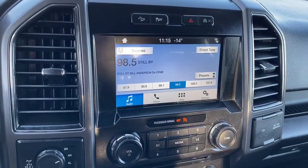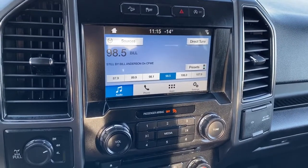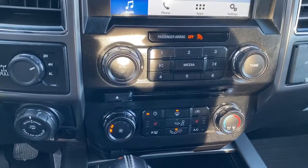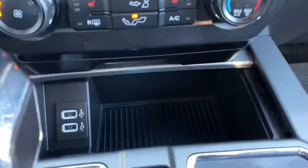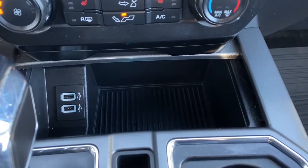Just above the screen we've got hill descent control, traction control, and auto stop-start. Down below we have our media buttons, climate control buttons, heated front seats, and just below that we've got some USB and power plug-ins as well as a small storage compartment.